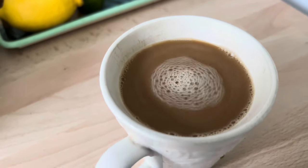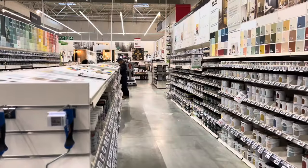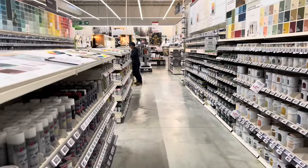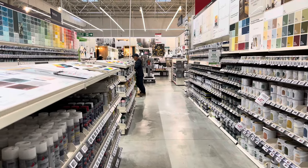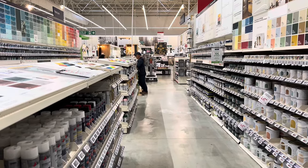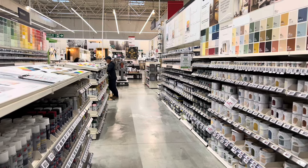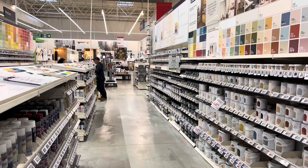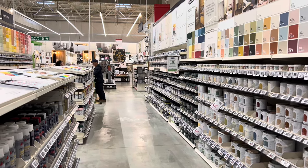I've popped into Leroy Merlin and I'm having a look at some paint colors, getting some paint that I need for the one little room that I'm doing. I thought I'd pop in and show you where I am. Soon I'll be going back home because there's a big delivery arriving.